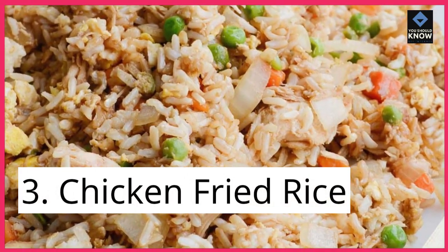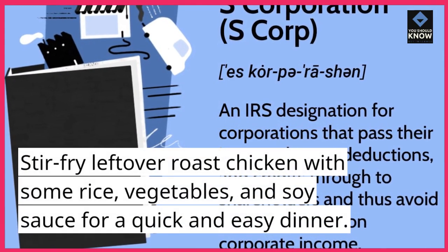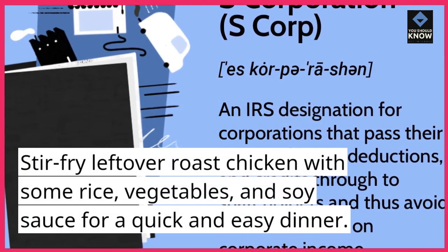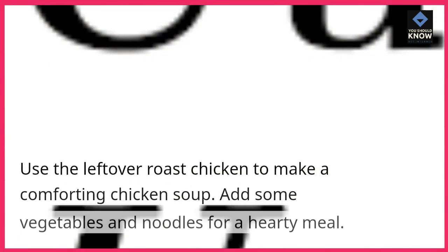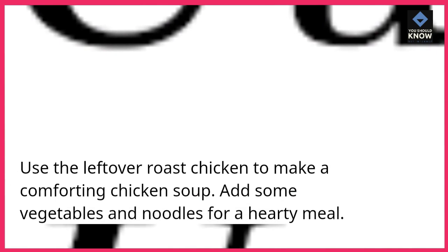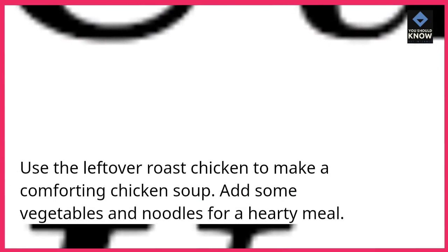3. Chicken Fried Rice. Stir-fry leftover roast chicken with some rice, vegetables, and soy sauce for a quick and easy dinner. 4. Chicken Soup. Use the leftover roast chicken to make a comforting chicken soup. Add some vegetables and noodles for a hearty meal.